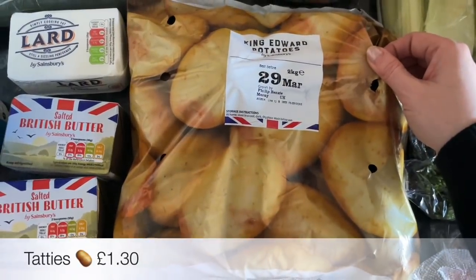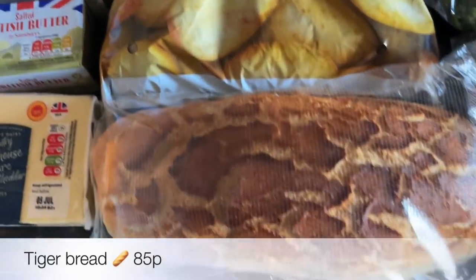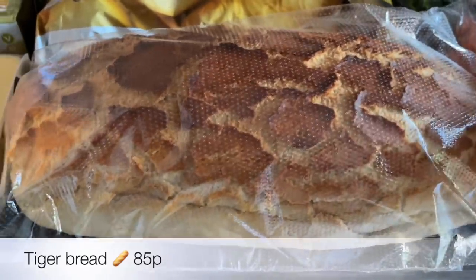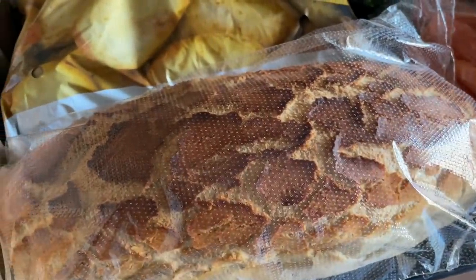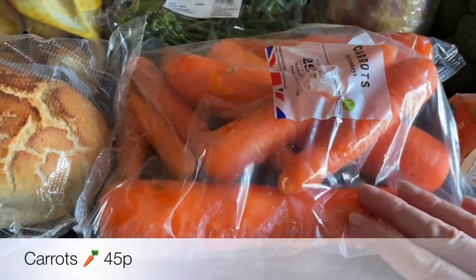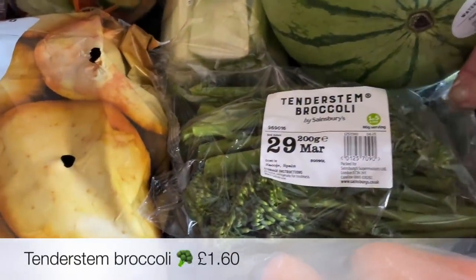Some celery sticks — I'm going to be doing a ploughman's lunch, so that's what the celery is for. I managed to get King Edward potatoes instead of our normal Maris Pipers. A lovely tiger loaf — this smelled absolutely amazing and has a lovely texture. I'll just put a chunk of this on the side of the ploughman's lunch. And a big bag of carrots, because these are so vegetable-versatile — they go with everything — and then some tenderstem broccoli.